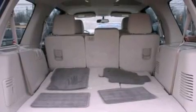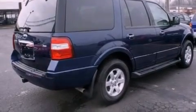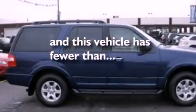Additional features include a leather-wrapped steering wheel, a trailer hitch receiver, 17-inch wheels, dusk-sensing headlights, and air conditioning. This vehicle has less than 22,000 miles.